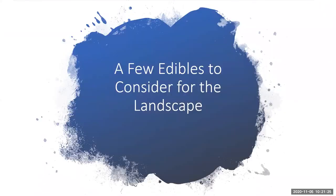Now we'll look at a few edible plants to consider for your landscape. This is not all inclusive — there are tons of edible plants to incorporate — but just a few to consider.